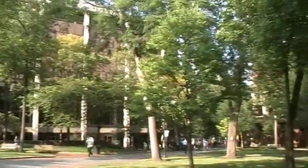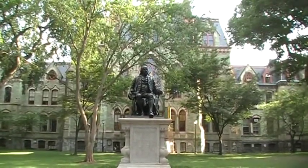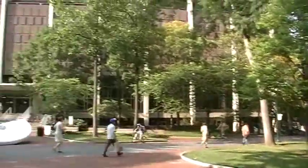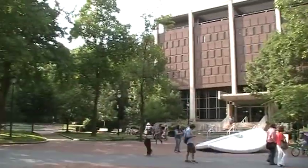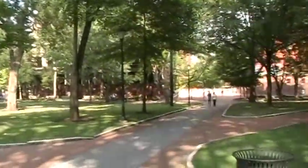Actually going to do some sightseeing here too. We're going to go check out Independence Hall and see what it's all about. I've heard of it, I just don't know what it's all about. I don't think we could ask for better weather — the humidity's down too.